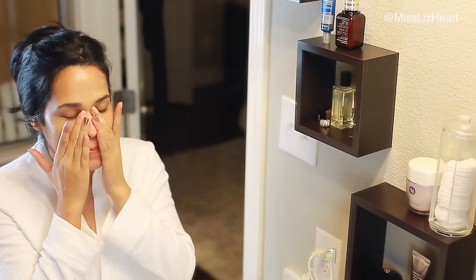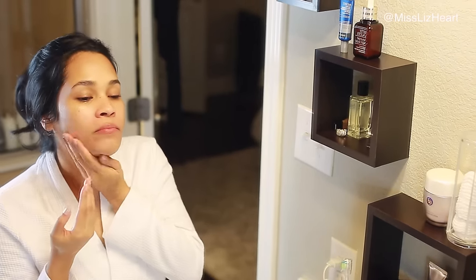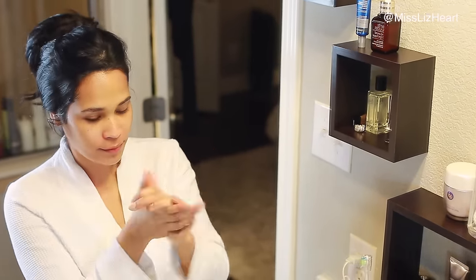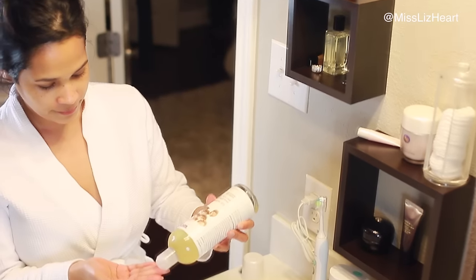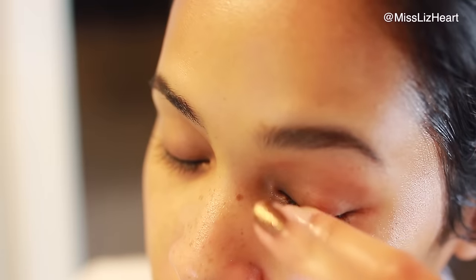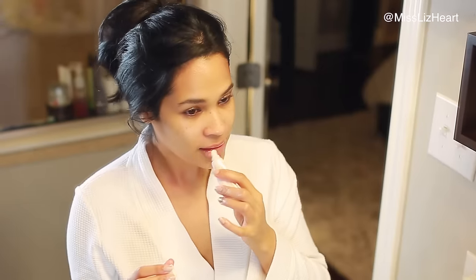I take one full pump and distribute it all over my skin, then work the rest into my neck and also into my hands and fingers. A lot of you ask how I keep my hands so moisturized — that's how: anything I put on my face I transfer onto my hands. Aside from that, I've still been using castor oil on my eyelashes, and of course I like to apply a lip balm.